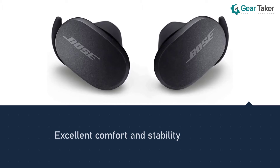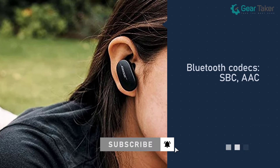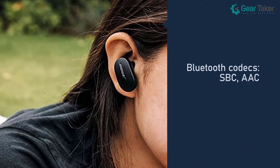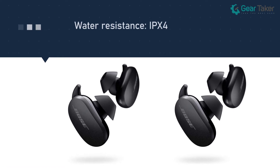As expected, their noise cancellation is among the best on the market, easily competing with Sony, Apple, and Sennheiser at how successfully they combat background noises. Inside the app, you can tweak the earbuds based on your preferences.